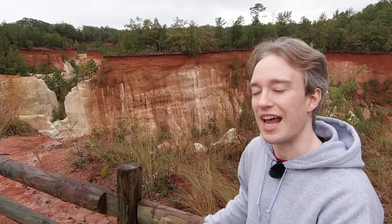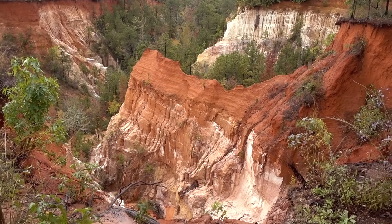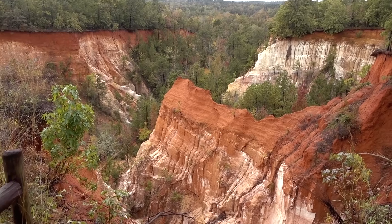This is known as one of the seven natural wonders of Georgia. There is just one problem with that description, though: this is man-made, by accident.